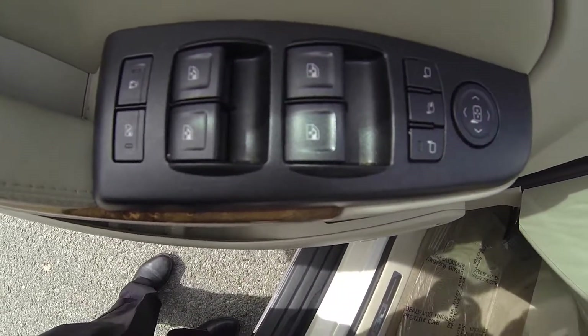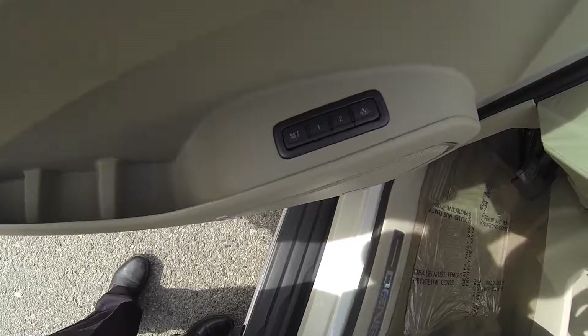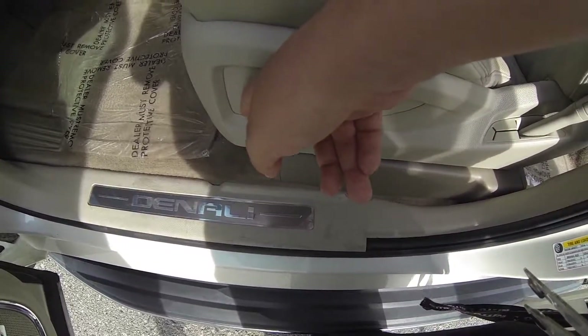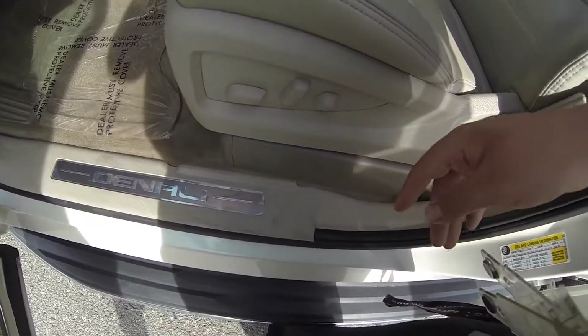Powered windows, powered mirrors, memory seats, and powered seats.